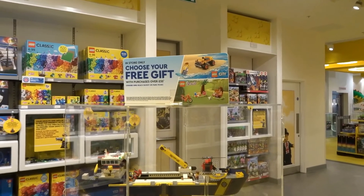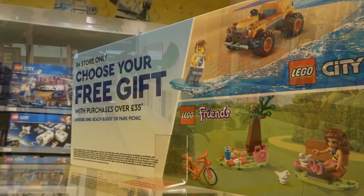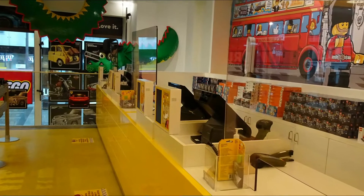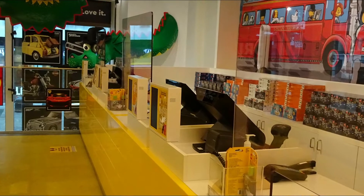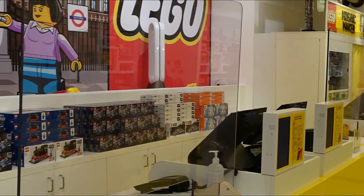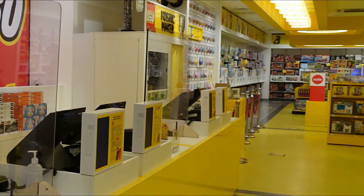Talking of modulars, it's time to pick up my first one and pay for it. Only two things have really changed when you pay for your sets at Lego: firstly there are shields up at the tills protecting you and the staff, and once you've paid you pick up your Lego sets from the end of the till area and simply head out.